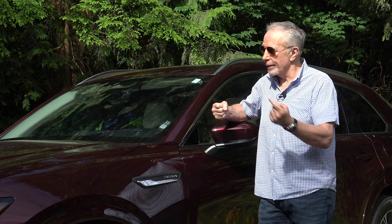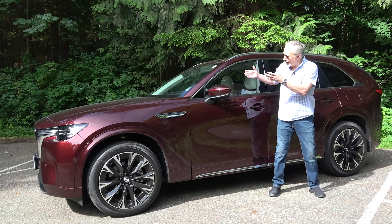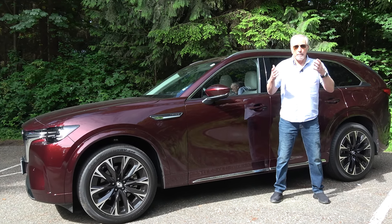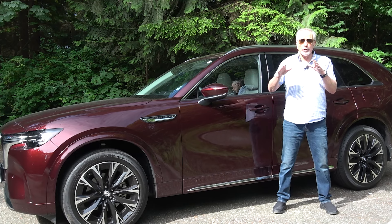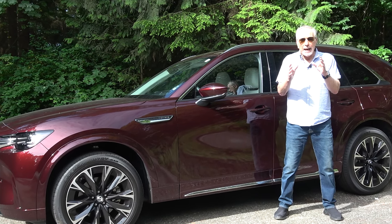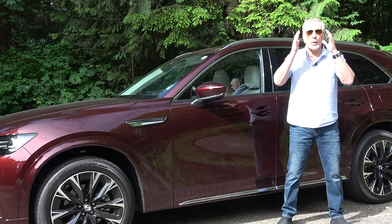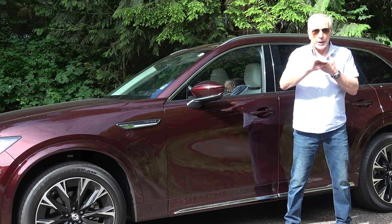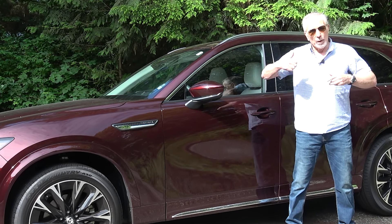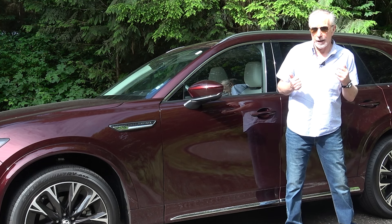I'm a fan of this CX-90. The interior is gorgeous, the exterior is perfectly fine, and the ride, handling, and composure on the road are terrific. Power is okay. On the downside, the screen is too small, the cabin is a bit tighter than rivals, and storage spaces aren't as varied as many competitors. Fuel economy is good, but what we're waiting for next is a solid electrification strategy — a better hybrid, a plug-in hybrid, and one day possibly a full electric CX-90. Thanks for watching, I'm Jeremy Cato, this is CatoCarGuy.com — we'll see you next time.